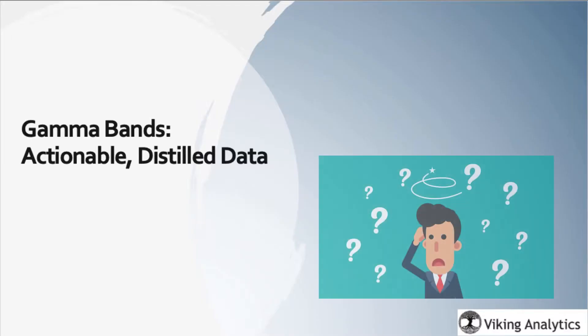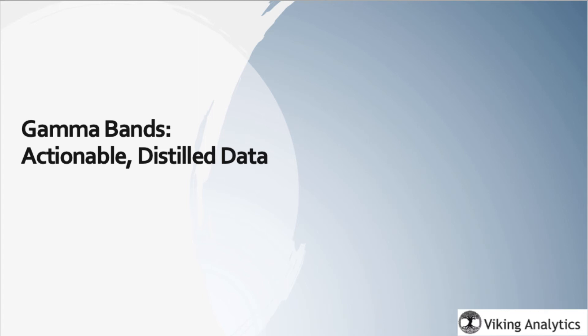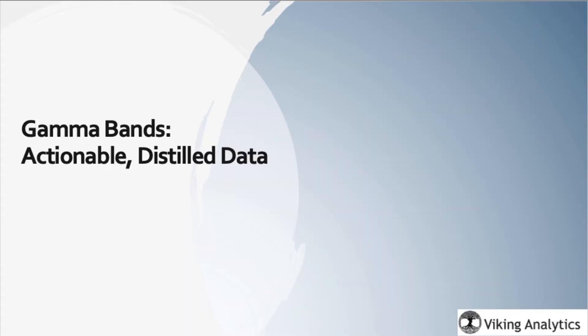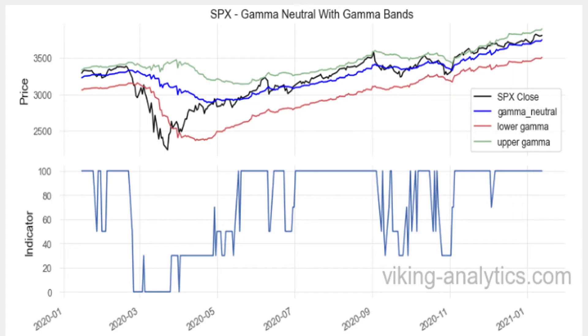Most of what I read in the media about Gamma is not necessarily actionable for the average investor. The SPX report is designed to distill options data into actionable decisions that are both accessible and understandable. We're showing our Gamma Band model, which is essentially a trend-following, long-only model that relies on options data for its signals.